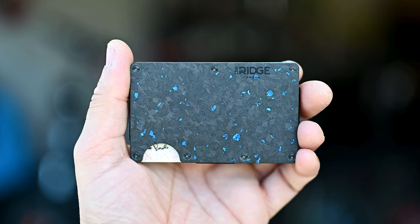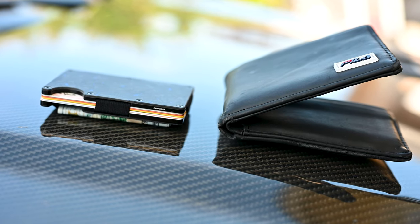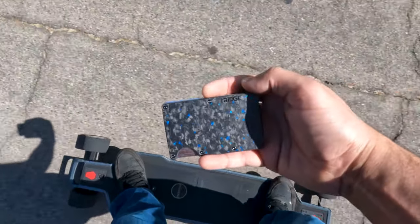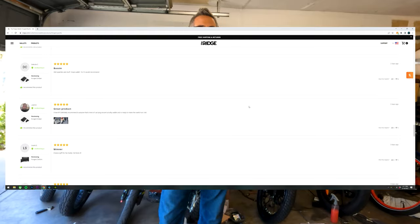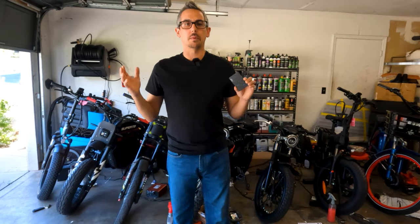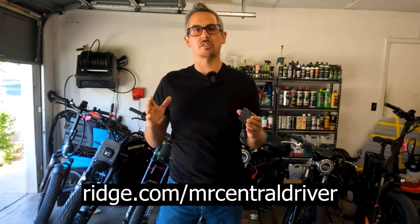Thank you to Ridge Wallet for sponsoring this part of the video. Are you still carrying around that outdated bulky wallet? It's 2022 and it's time to upgrade. It easily holds up to 12 cards and will feel so much better in your front pocket while you're on your skateboard, your bike, or driving in your car. These wallets are so durable, they offer a lifetime warranty. That's probably why they have over 40,000 five-star reviews on their website. They have over 30 styles and colors to choose from and I picked out the Forge Pacific. This would make a perfect Father's Day gift for anybody. Get 15% off with free world-class shipping by going to ridge.com/MrCentralDriver or hitting the link down below in the description.